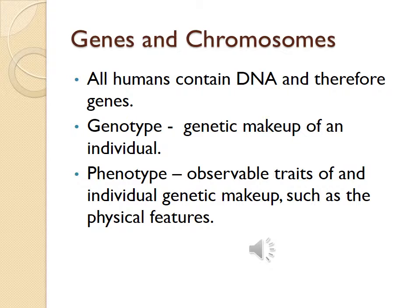Genes and chromosomes: all humans contain DNA and therefore genes. A genotype is the genetic makeup of an individual. A phenotype is the observable traits of an individual's genetic makeup, such as physical features. All DNA is 99.9% alike. The uniqueness we gain as humans comes from the alleles we inherit from our parents. We all have 46 chromosomes arranged in 23 pairs of homologous matched chromosomes, one of each pair from each parent. Normal female chromosomes are XX; normal male chromosomes are XY.